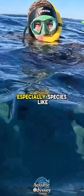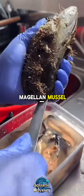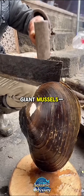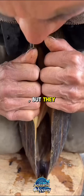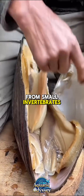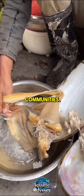Giant mussels, especially species like the horse mussel Modiolus modiolus or Magellan mussel, can grow up to 30 to 40 centimeters (12 to 16 inches) in length and live for up to 50 years or more. Their thick, dark shells provide protection from predators, but they also serve as a foundation for life. Countless other species, from small invertebrates to algae, attach themselves to mussel beds, forming thriving underwater communities.